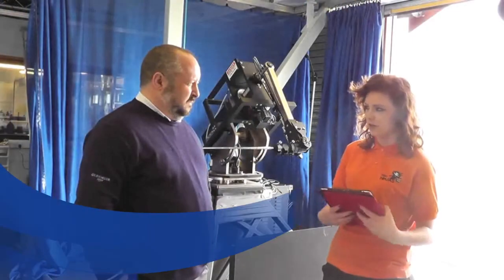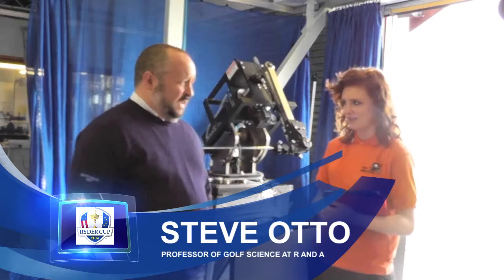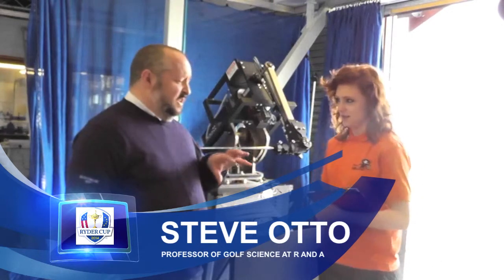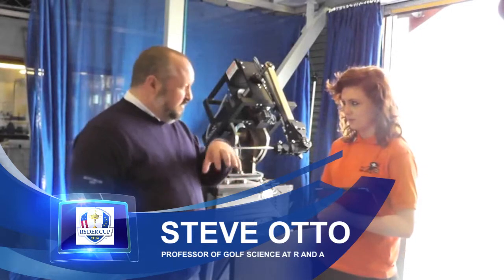How is science used in designing golf equipment? We have a fairly modest facility here. The USGA facility in Far Hills, New Jersey is bigger than this but fairly similar.